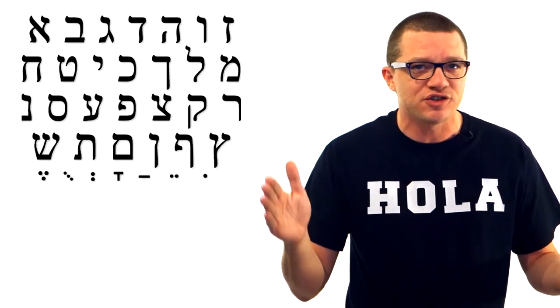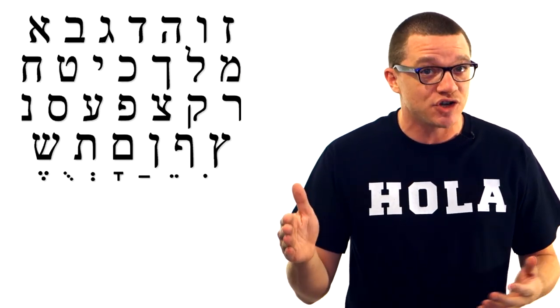So if my entire class could read Hebrew with all those strange letters and symbols after just one week, I think it's fair to say that you can learn how to pronounce Spanish in just one day.